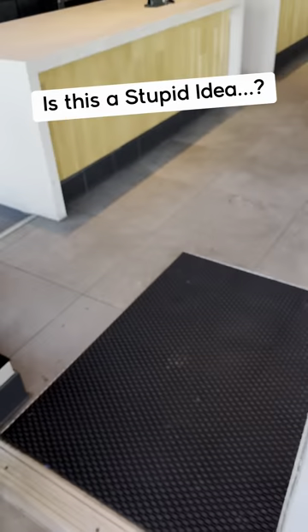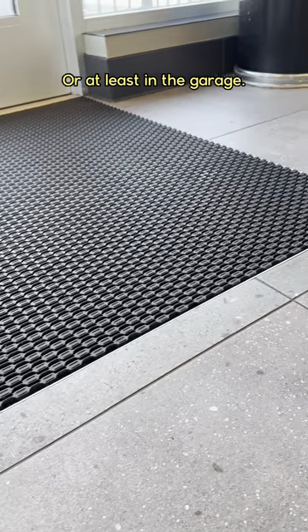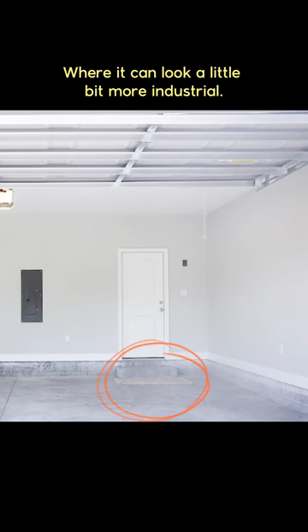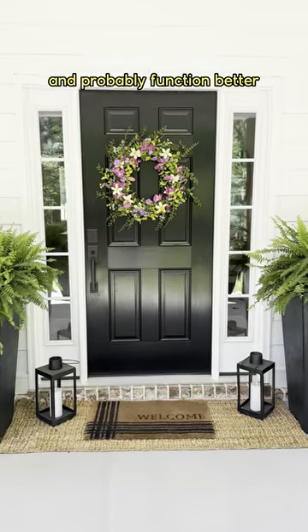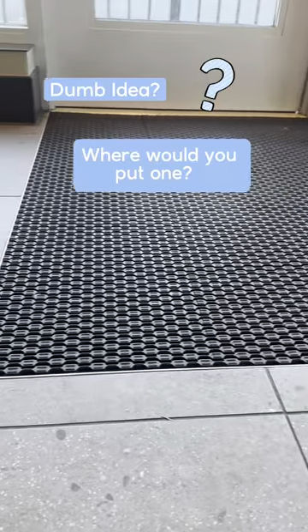Okay, I got a crazy idea — tell me if this is stupid or not. Why don't we incorporate built-in floor mats at the front door? Or at least in the garage where it can look a little bit more industrial. I think it would look better and probably function better than a traditional entry mat. What do you think? Dumb idea? If you had a choice, where would you put one?